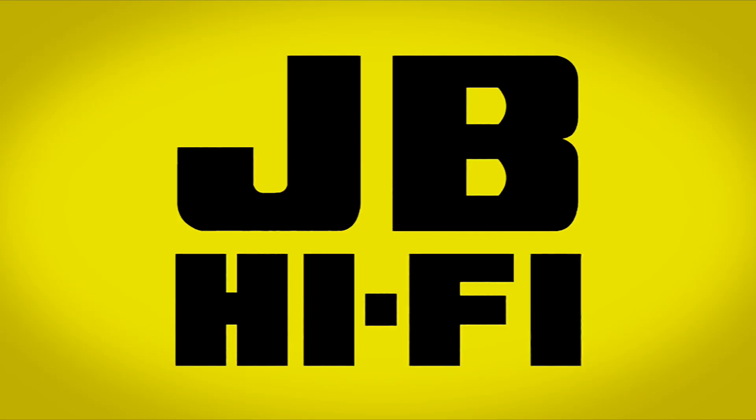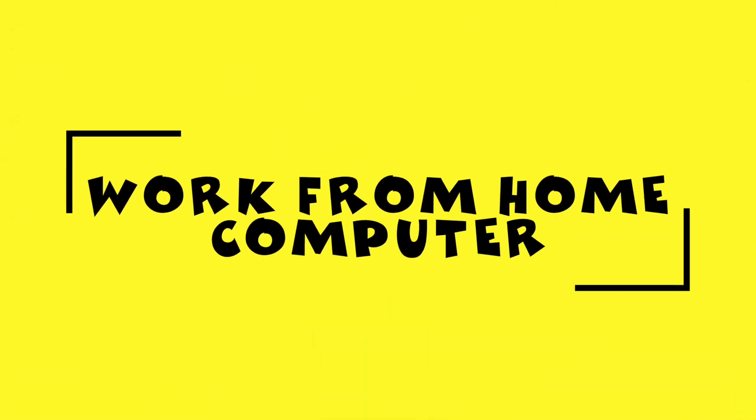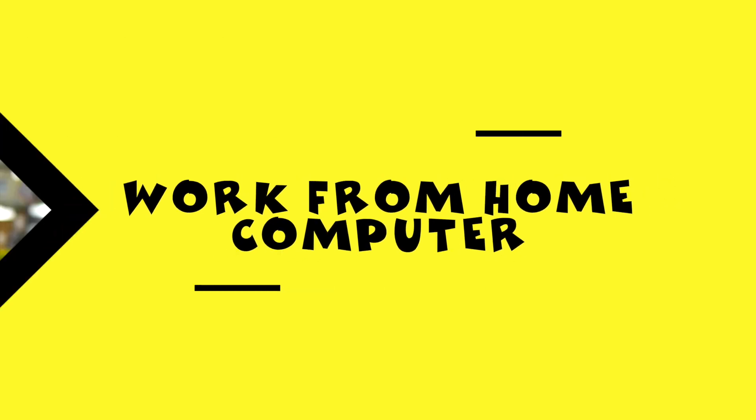G'day, I'm Steve from JB, and today I'm going to give you our top five recommended specs for a work-from-home computer. So what does make a good work-from-home computer?